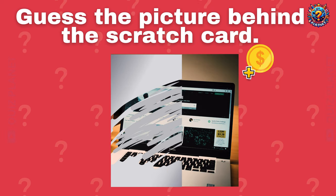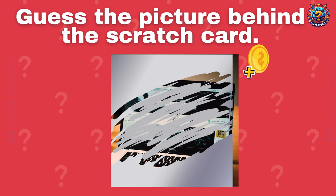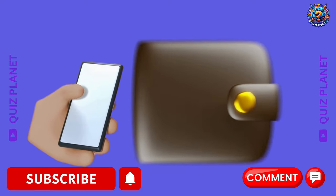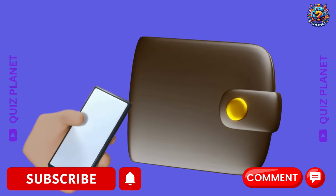Bye! Comment below and tell us how many coins you got in this video.